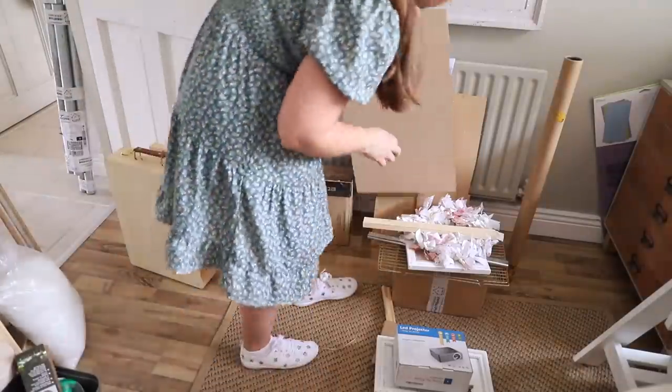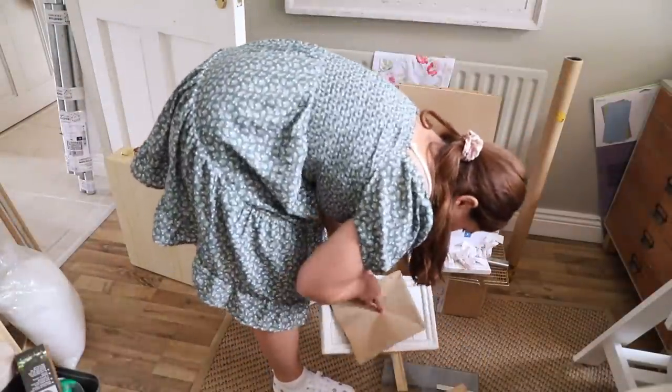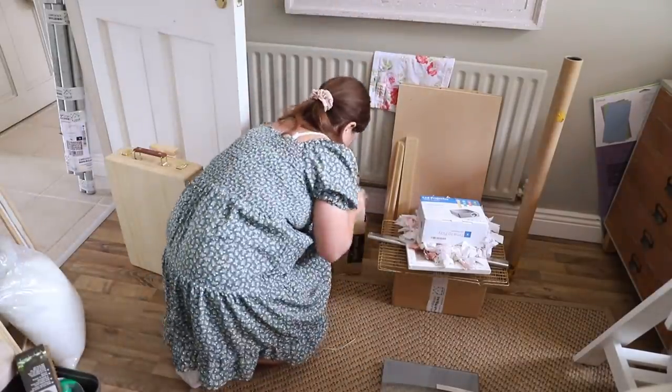I'm giving the office a good declutter — a lot of this stuff was able to be sorted away. I gave my brother some of my scrap pieces of wood and kept some pieces I have in mind for future projects.